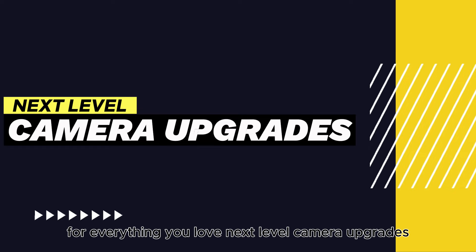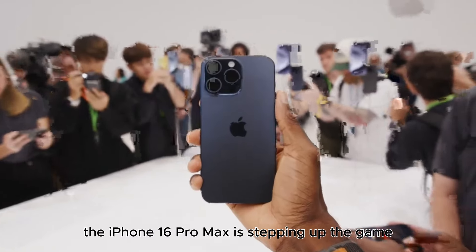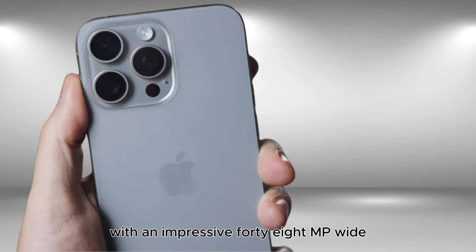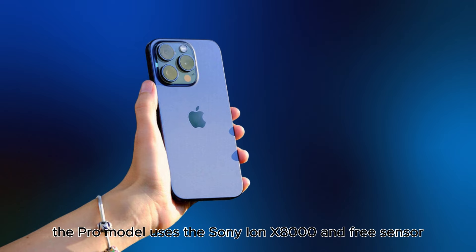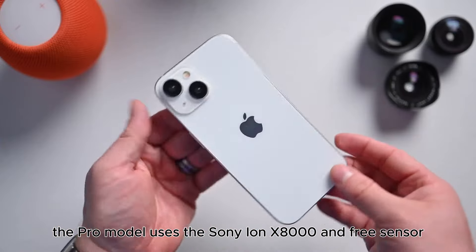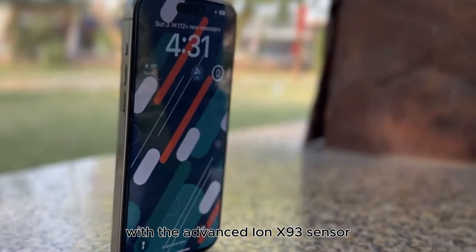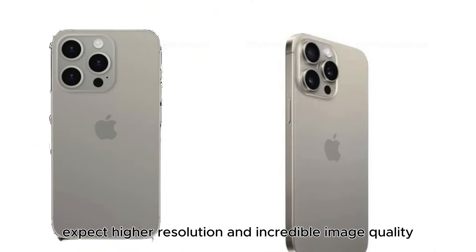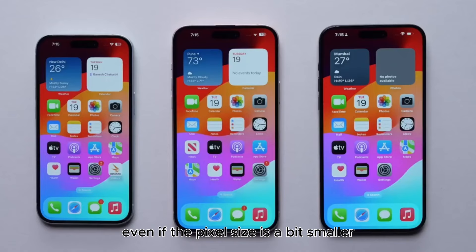Next-level camera upgrades. Photography fans, rejoice! The iPhone 16 Pro Max is stepping up the game with an impressive 48MP wide and ultra-wide camera setup. The Pro model uses the Sony ISOCELL IMX 8003 sensor, while the Pro Max goes even further with the advanced ISOCELL 93 sensor. Expect higher resolution and incredible image quality, even if the pixel size is a bit smaller.